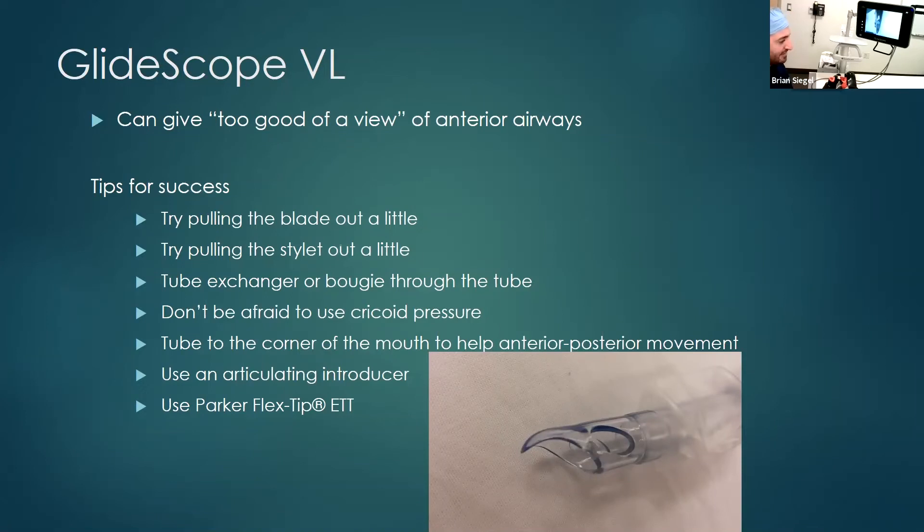Things you can do to try to pass your tube when you have a very anterior airway: you can try pulling the blade out a little bit, and because it's hyper-angulated, that allows a more direct view of the vocal cords and more direct passage of your tube. You can try pulling the stylet out a little bit for more flexibility at the tip. You can put a tube exchanger or bougie through the tube, get that through the cords, and then slide your ET tube over it. Don't be afraid to use cricoid pressure — that can push the glottic opening posteriorly, allowing you to pass your ET tube. Moving your tube all the way to the corner of the mouth will allow more leverage and better anterior-posterior movement. Make sure you hold your tube all the way at the top of the tube, because that gives you the most leverage and control to direct it anteriorly when necessary.